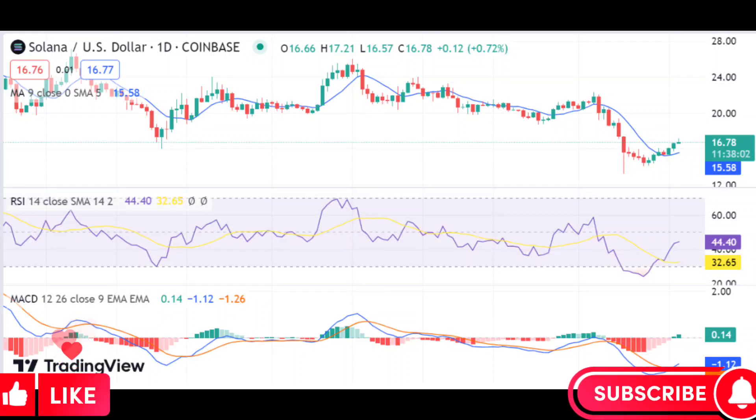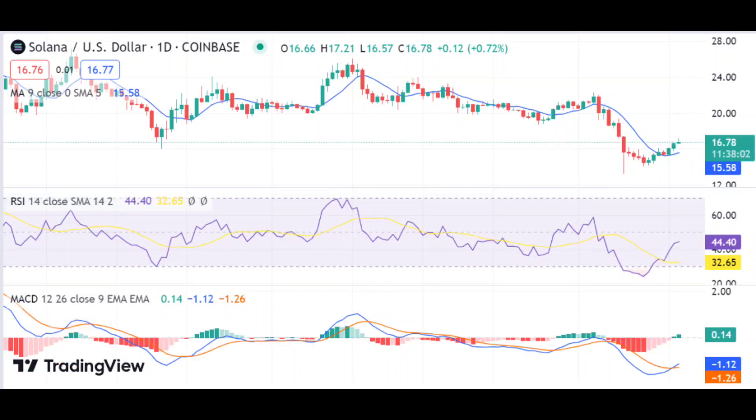SOL/USD increases its value by 5.54 percent after a strong bullish movement. Solana price analysis shows a bullish trend, with support for SOL prices present at $15.76 and resistance at $17.12. An increase in price up to $16.79 has been observed, as bulls seem to be pushing the coin up and buyers appear to be accumulating SOL.